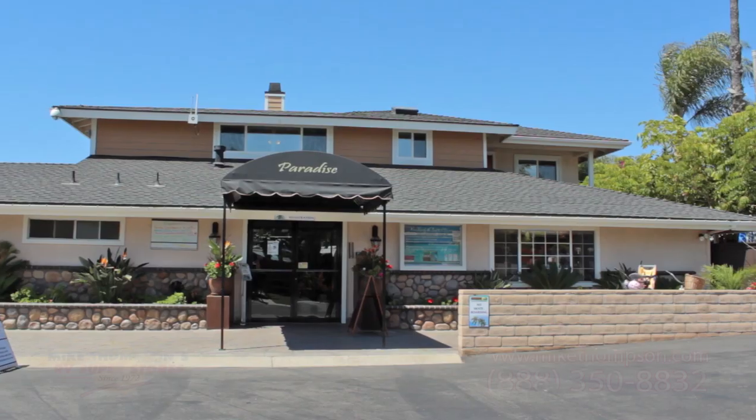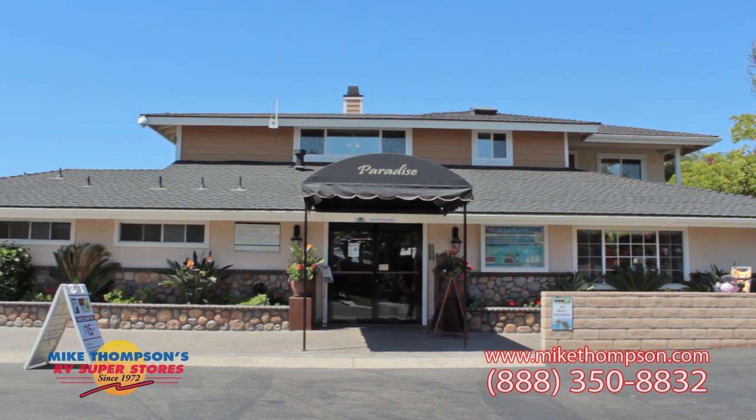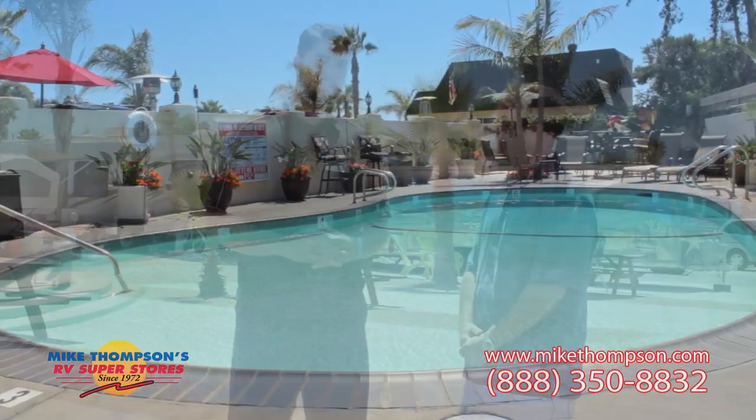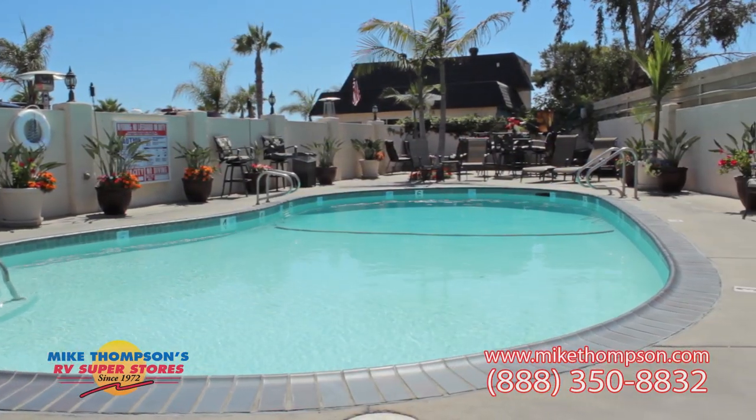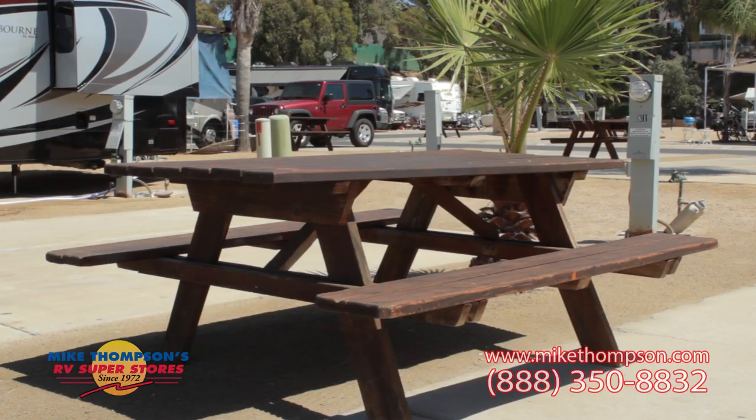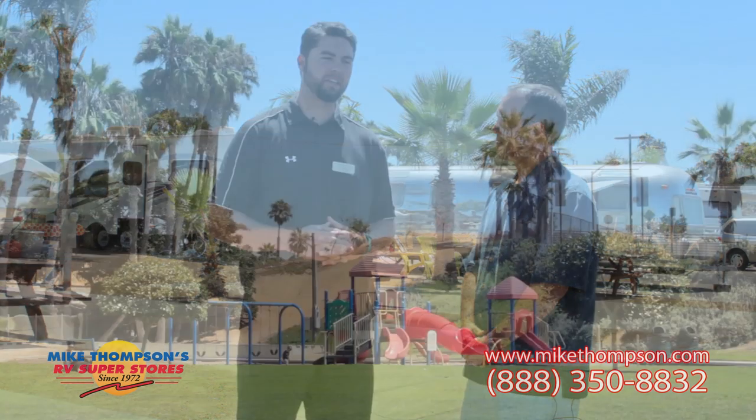We've got Cole Sampson here. He's the operator of the facility here. Tell us a little bit more about Paradise by the Sea RV Resort. Well, Paradise by the Sea is family owned and operated. We're celebrating our 35th anniversary this year. We've got a resort style pool and jacuzzi right up here. And then each site comes with a redwood picnic table and a palm tree.